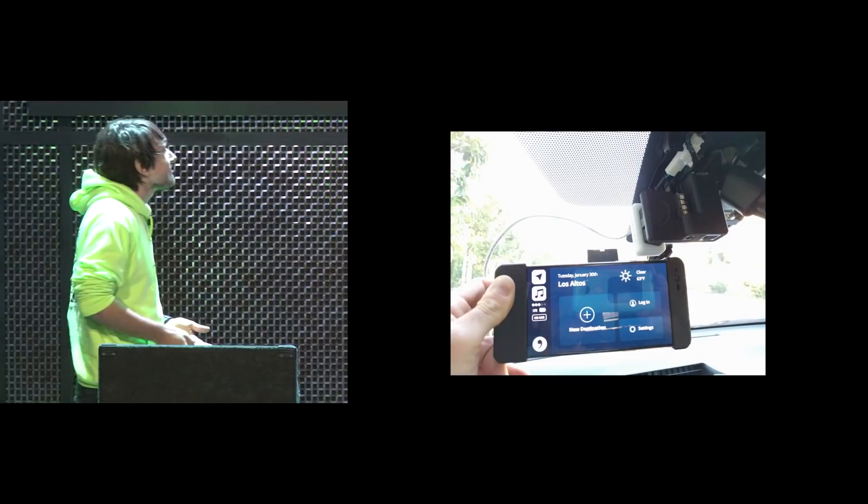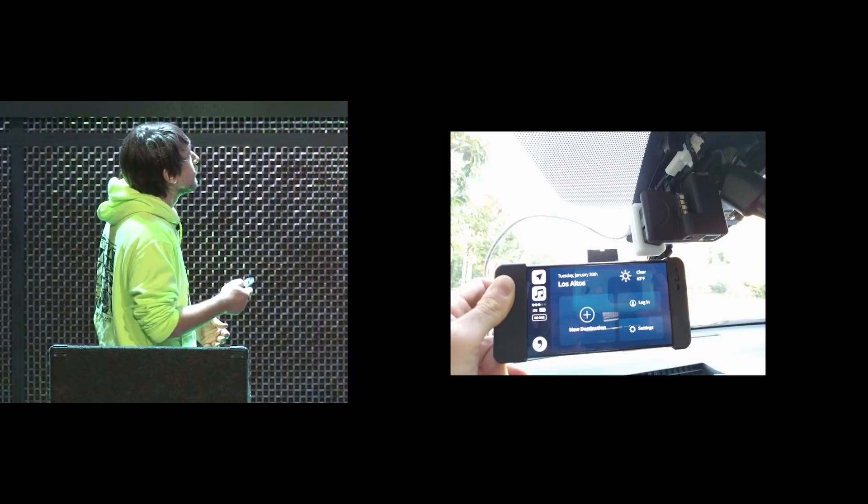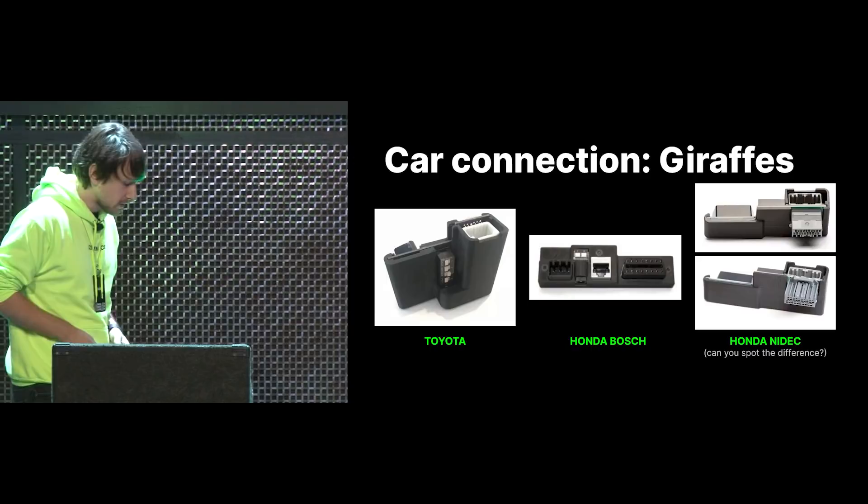When you put this all together it looks like this — not the cleanest setup. The camera cover is gone, the giraffe is bungling down there, there's a Panda plugged in, a USB connection which is kind of flaky, and then the device mounted to your windshield. And there were basically four types of giraffes — those are the main ones we sold.